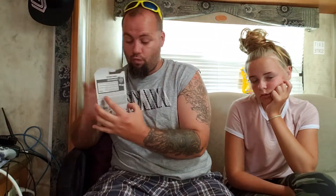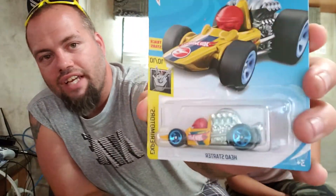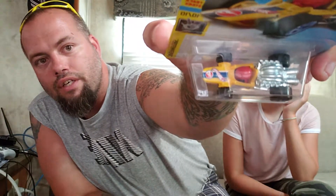Up next is the Head Starter treasure hunt. The treasure hunt symbol is right on the front just like the Cyber Speeder. I'm not really a big fan of this car — it's hideous and ugly — but it's a treasure hunt so I had to have it. You can see the treasure hunt symbol on the front. There's the Head Starter.